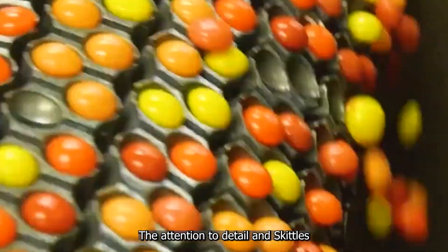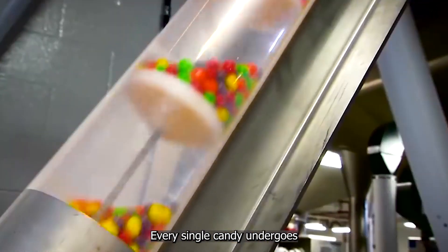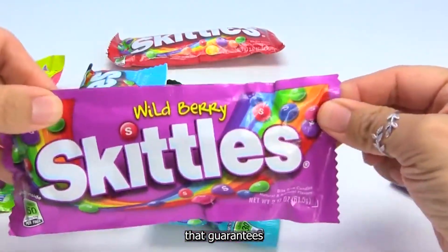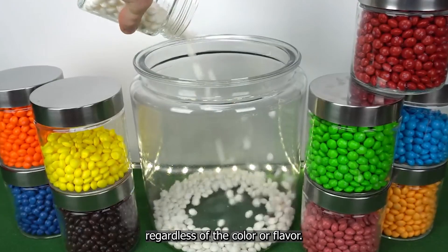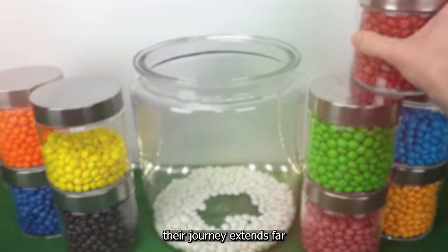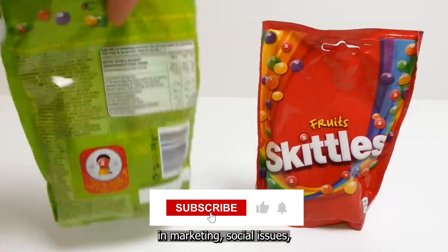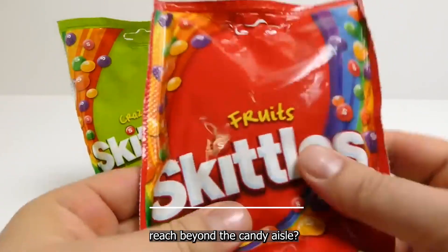The attention to detail in Skittles production extends beyond just taste and appearance. These colorful candies have played unexpected roles in marketing, social issues, and even legal battles. How has Skittles' impact reached beyond the candy aisle?